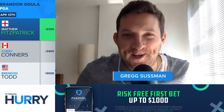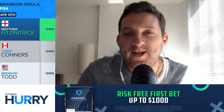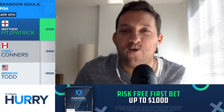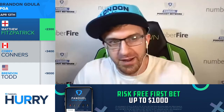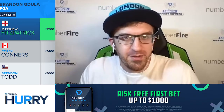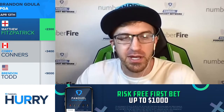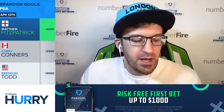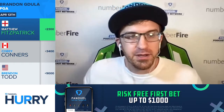Hey everybody, what's going on? I am Greg Sussman, joined today by Brandon Canullo of FanDuel, who's here to give us his favorite plays for this week on the PGA Tour. Just kind of coming down still from the Masters, but then we trend into the RBC Heritage, which is a very unique sort of event because we go from the Masters where it's all about distance and now it's about accuracy.